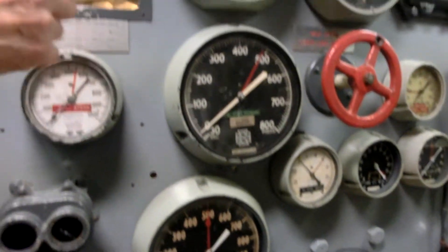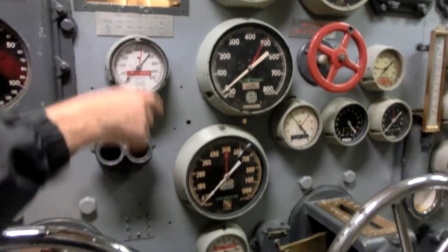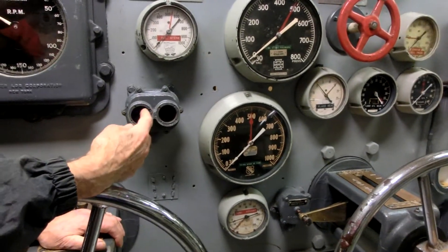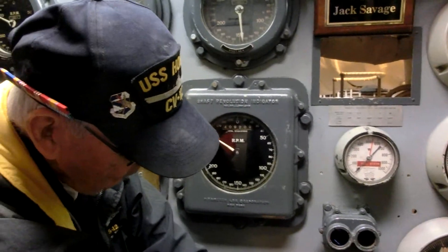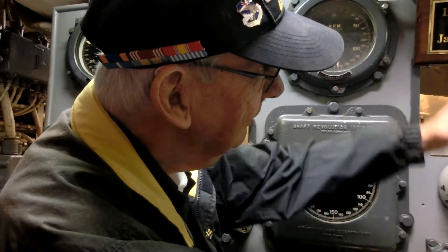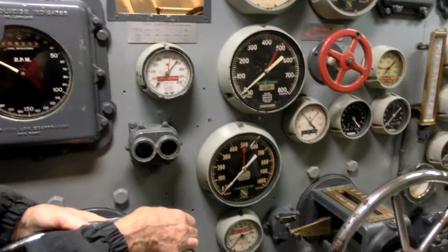These were used for checking problems if you're having problems with your turbine speed. This one checks what's going on at three different points in the high pressure turbine only. And they can usually figure out from that what's happening and what we have to correct. So mainly they just watch the main pressure.